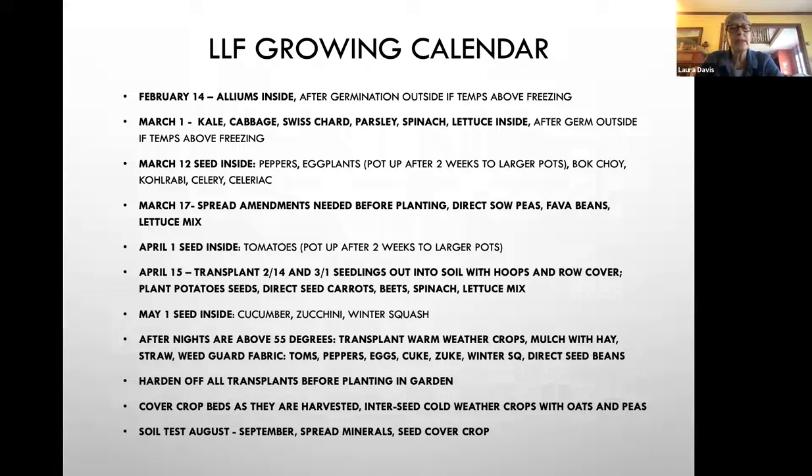April 1st is when I seed tomatoes inside, and again they get potted up after two weeks into larger pots. Around April 15th, I transplant all of those items seeded February 14th or March 1st out into the soil with hoops and row cover. We also plant seed potatoes outside two to four inches deep. We direct seed carrots, beets, spinach, and lettuce mix during this time. Around May 1st, we seed inside cucumber, zucchini, and winter squash — they only take about three weeks to grow big enough to put outside.